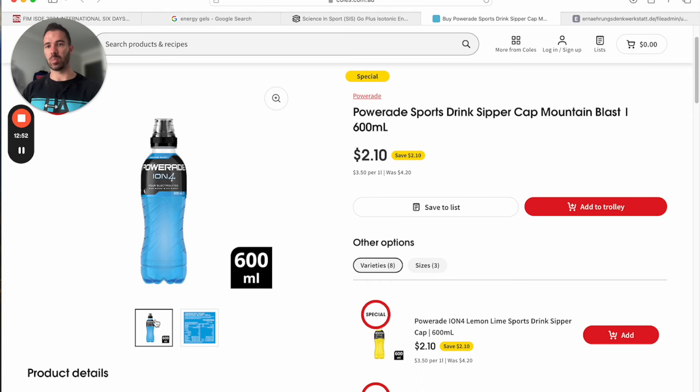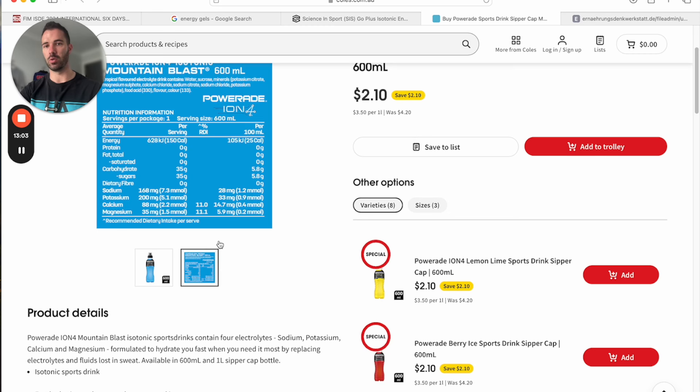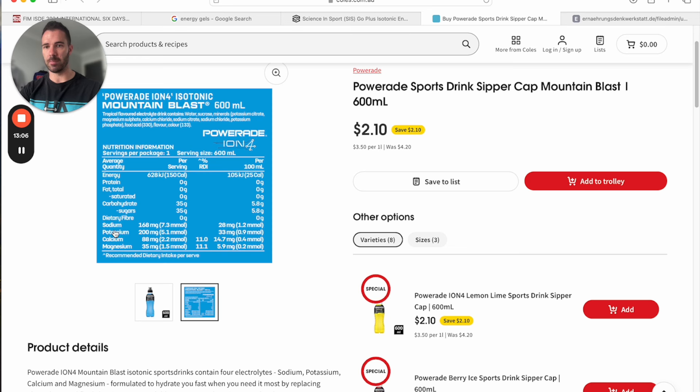To get carbs in you can also use sports drinks like Powerade, Gatorade, or Maximus. Powerade has around 35 grams of carbohydrates per serving. You can put a bottle into your Camelbak, but to meet carb requirements you'd need at least one and a half bottles of Powerade per hour of riding — so your three-liter Camelbak should have a fair bit of Powerade in there.